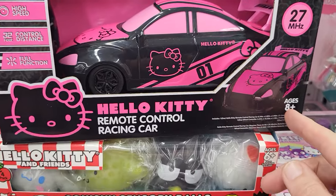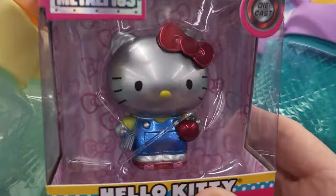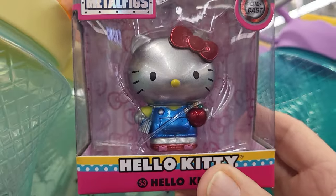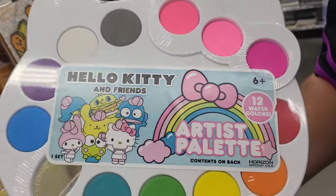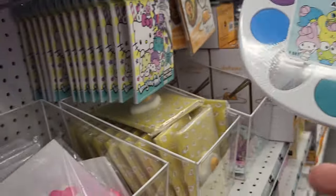Hello Kitty — this is how big it is. Ages 8 and up. He also found a Hello Kitty metal fig. And here's a Hello Kitty artist palette. Oh, that's paint.